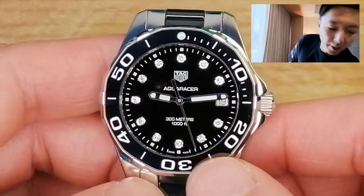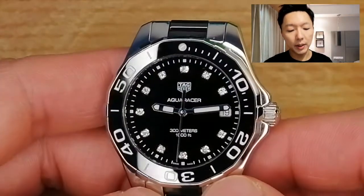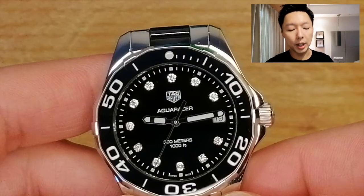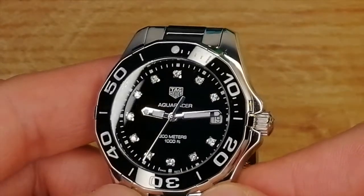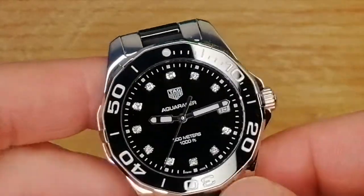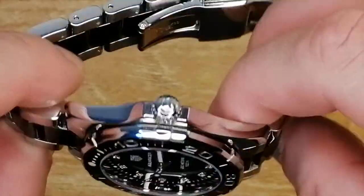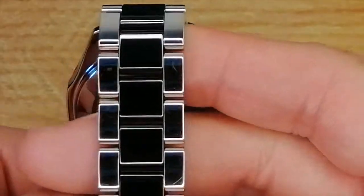A beautiful 35mm Aquaracer — you can see the black dial that really stands out, along with the hour markers in the diamond version. The usual one has baton markers, but I feel the diamonds accentuate the dial and give it a feminine touch along with the sportiness. The black ceramic bezel complements the look beautifully, and on its sides you can see the fully polished stainless steel with center lines along with a half-tone bracelet featuring ceramic black in the center.